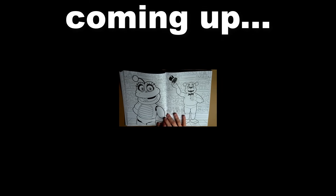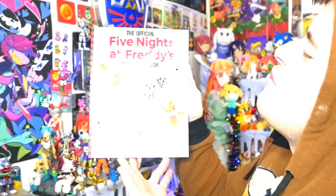We are security girl! I'm getting mixed feelings from looking at this. Well guys, worry no more! Because we finally have an official Five Nights at Freddy's Coloring Book!